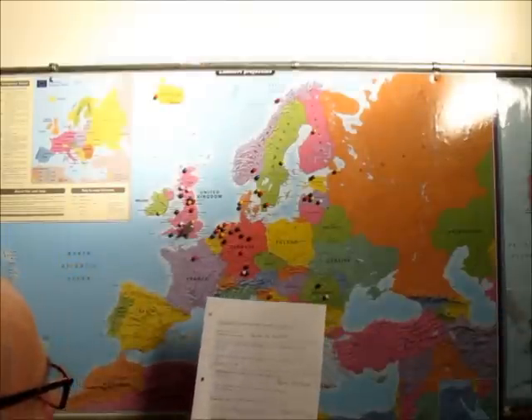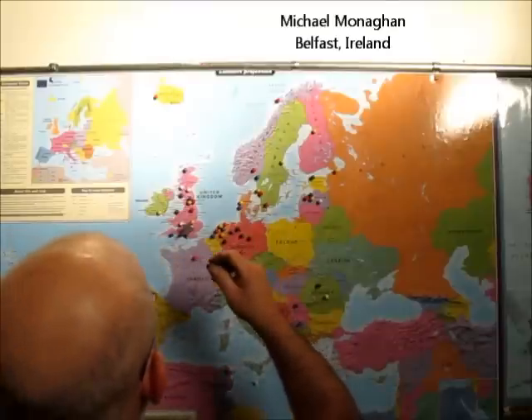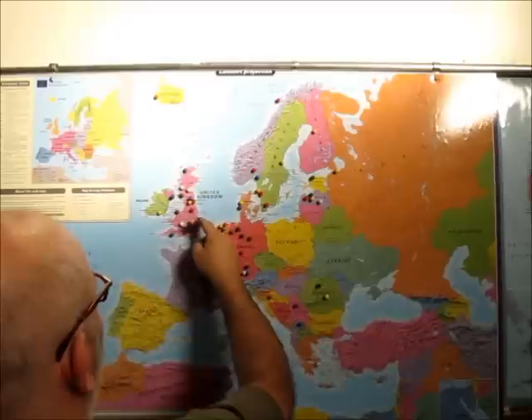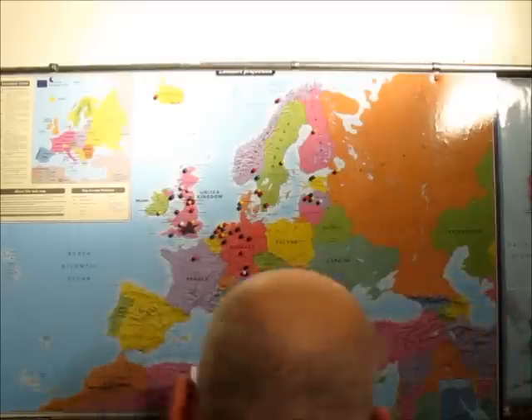Then we've got Michael Monaghan, and he's in Belfast, Ireland. Here's Belfast right there — I don't want to mess with Chris's pin there. Okay, Michael, thanks for the comments.